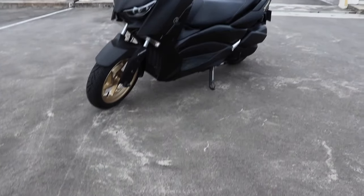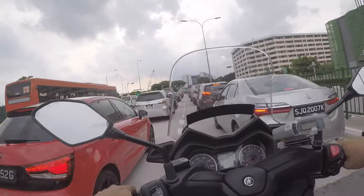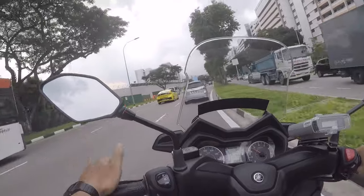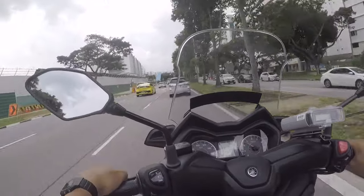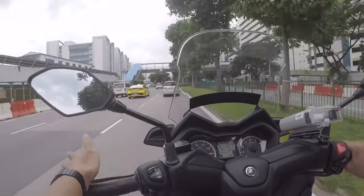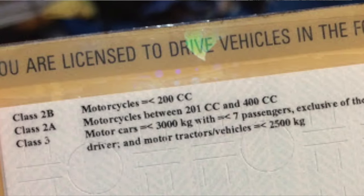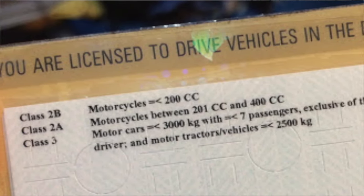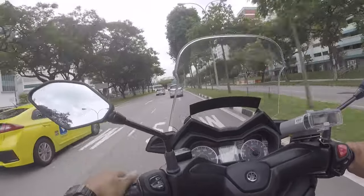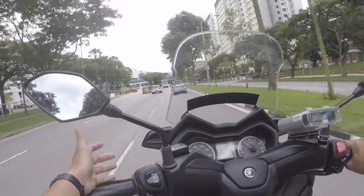Even though it's class 2A, you shouldn't expect too much because at the end of the day it's only 250cc. In other countries, 250cc and above can be an open class, but here in Singapore, class 2A covers bikes between 200 to 400cc, so there's some confusion there. In Singapore context, a 250cc bike in this class doesn't quite make sense. The bike really maintains speed very well, I have to say. Engine braking is very, very effective — I'm not even pressing the brakes and it's slowing down considerably.